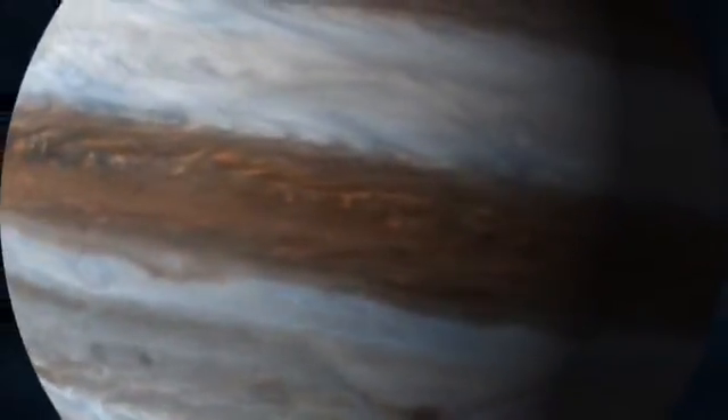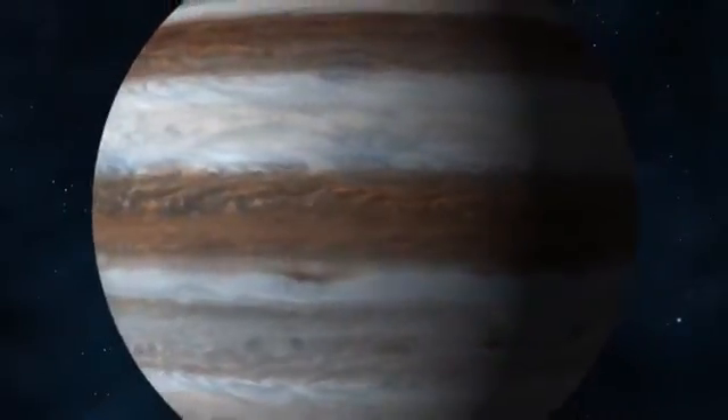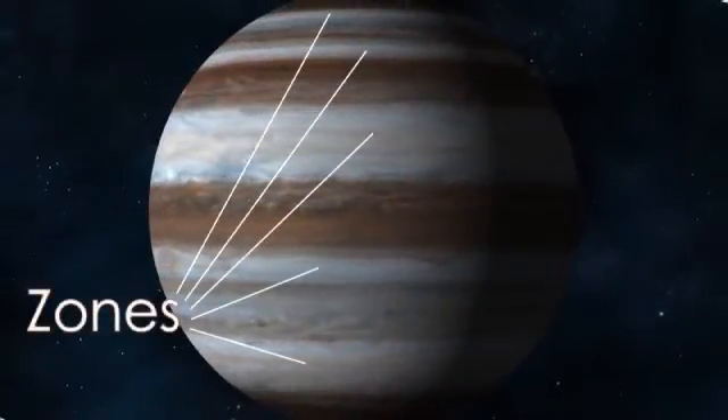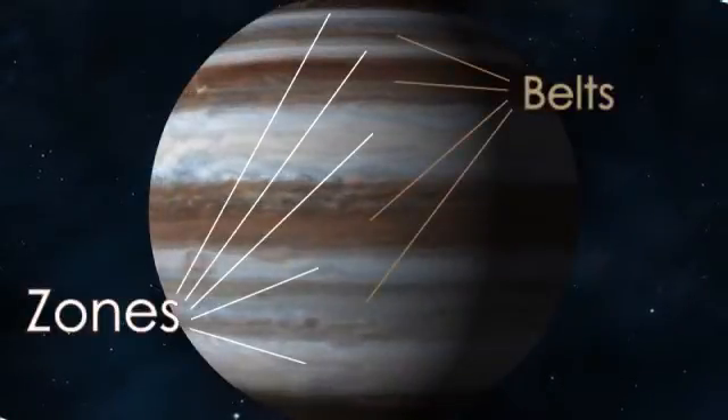Jupiter has alternating bands of clouds that spin in opposite directions. Its white bands are known as zones and its dark bands are known as belts.